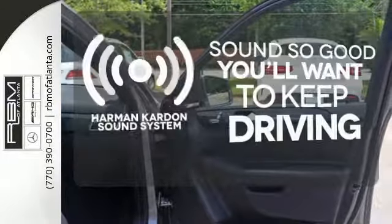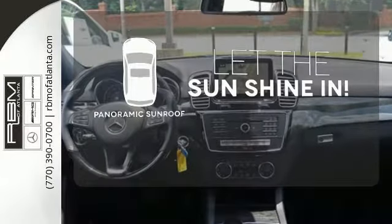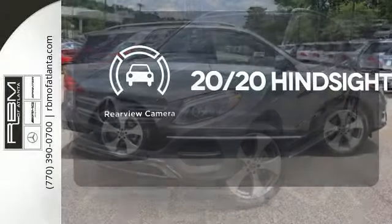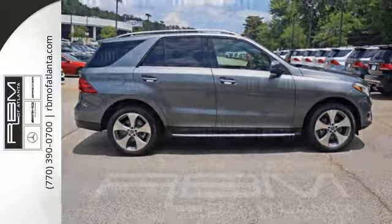You might drive just to listen to the Harman Kardon sound system. Opening up to the world is a little easier with the panoramic sunroof. See objects previously out of sight with the rear view camera. Make the drive one you wish would never end.